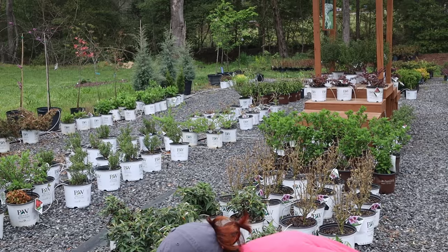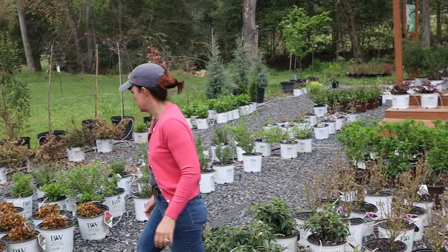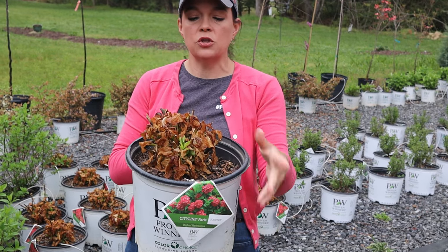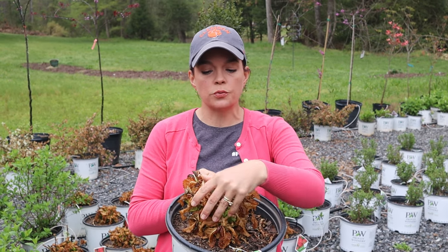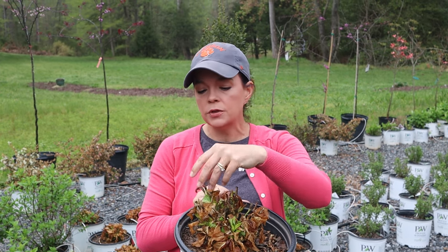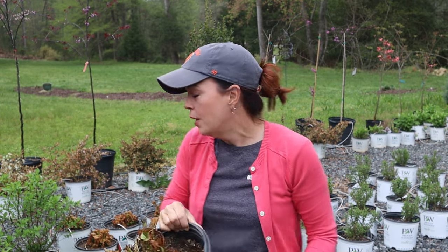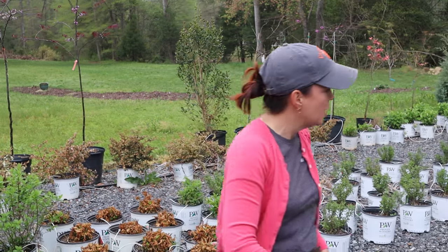I also want to show you the hydrangeas — look at these. This is one of those 'bless your heart' situations. Here we have Proven Winners City Line Paris hydrangea. Do you see all this brown? That's the foliage that got zapped. You can just pull it right off, and the new growth is underneath. It's fine — don't freak out. You've got new green growth in there. Even at a nursery these things happen; we cannot control the weather.